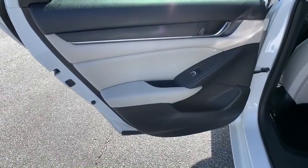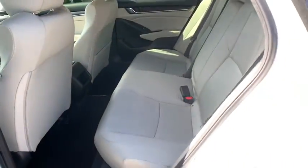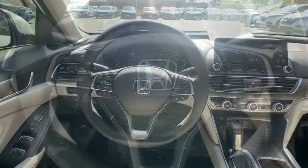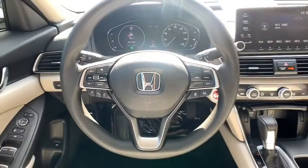Aluminum wheels, floor mats, cruise control, front wheel drive, climate control, rear defrost, AM FM stereo radio. If you like it online, you'll love it in your driveway. Take it for a spin today.